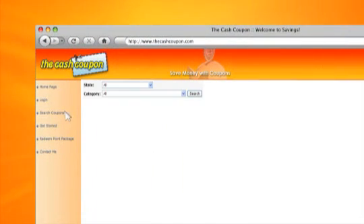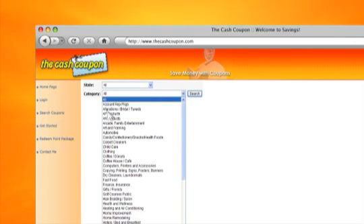When you browse The Cash Coupon website, you will notice the wide variety of businesses. Everything from restaurants, bars, pizza places, and retail shops, to automotive repair, dog grooming, dry cleaning, child care, golf, and much more.